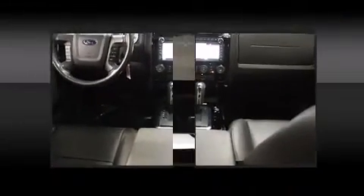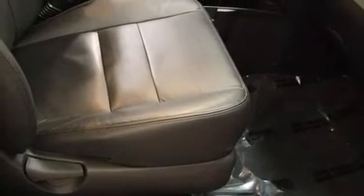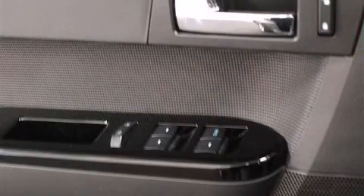Ford ensures the safety and security of its passengers with dual front impact airbags with occupant sensing, head curtain airbags, traction control, brake assist, a panic alarm, and ABS brakes. For added security, dynamic stability control supplements the drivetrain.